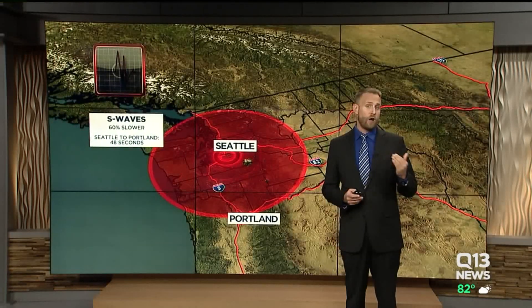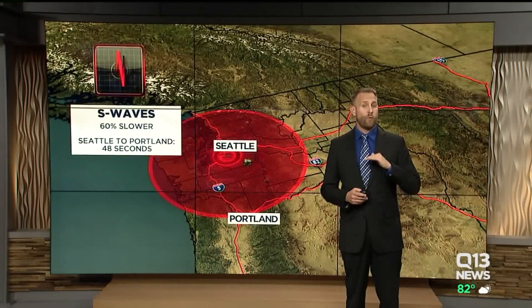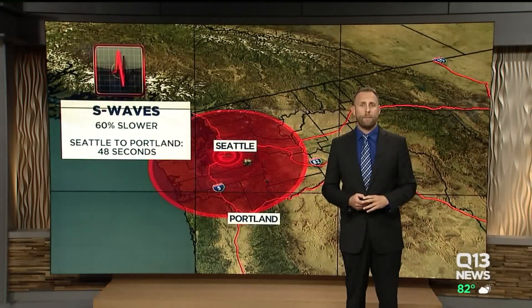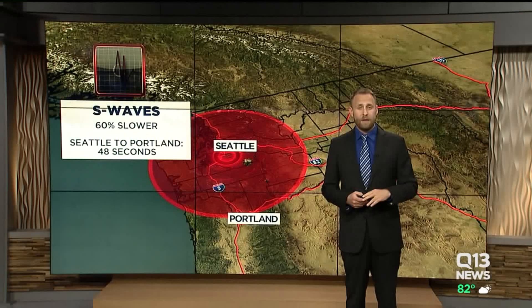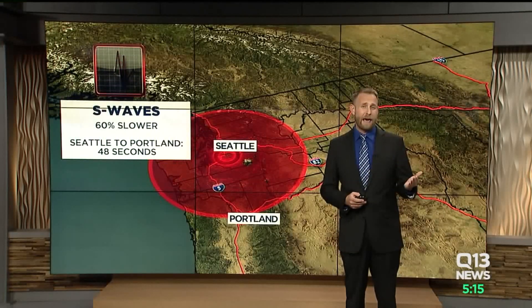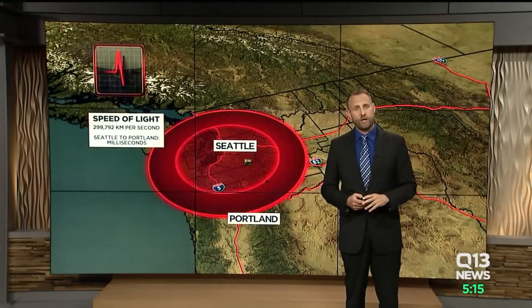S waves are slower, and they're also the ones that do all the damage. They run at right angles to the P waves in an up and down motion, much like a rock dropped in a pond or slapping the skin of a drum. S waves move about 60% slower than P waves, so that same Seattle to Portland distance would take an S wave about 48 seconds — and that's where the technology helps.